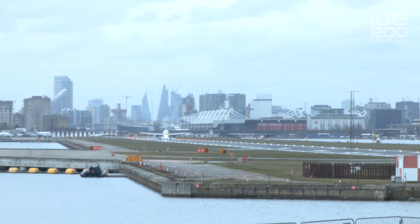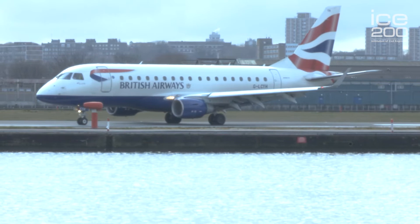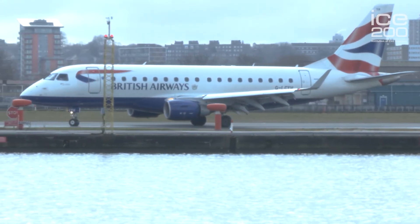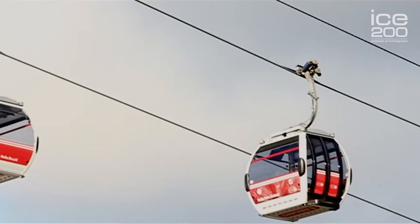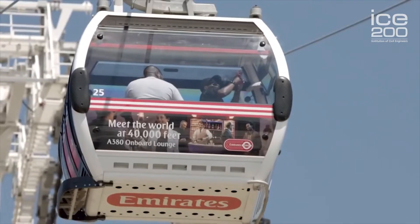The first flight from the airport was in 1987 and by 2008, 3.3 million flights were taking off and landing annually. Since the opening of City Airport, civil engineers have continued to help the area develop. In 2005 a new DLR link was built to City Airport, and in 2012 the Emirates Airline cable car opened, linking the Royal Docks to Greenwich Peninsula and the Millennium Dome, now the O2 Arena.